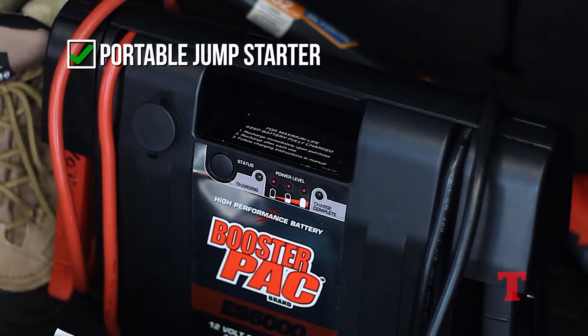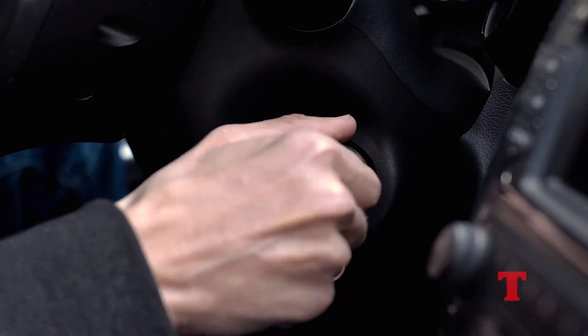One of the first things we recommend keeping in your winter safety supply kit is arguably the most useful. A portable jump starter is a tool that can be kept in your car year-round. This will help jump start your car in the event of a breakdown.